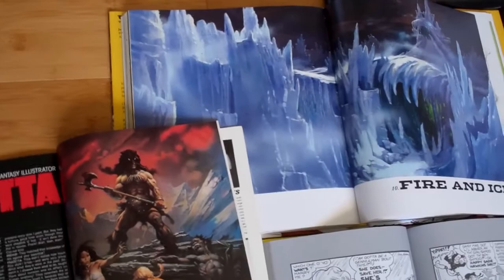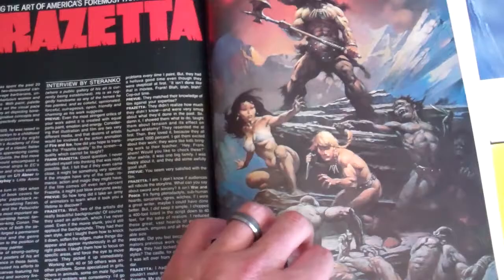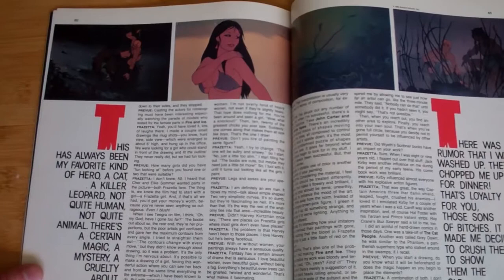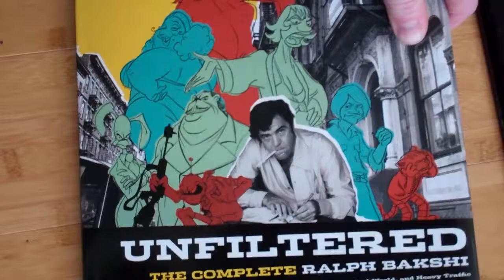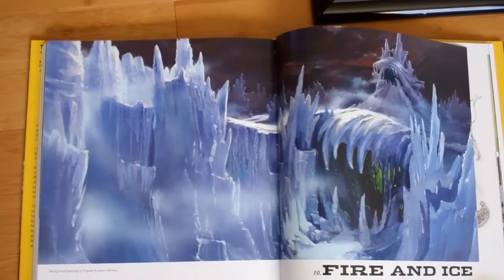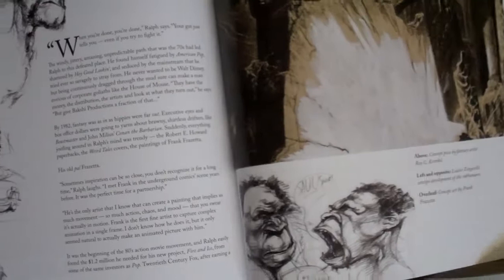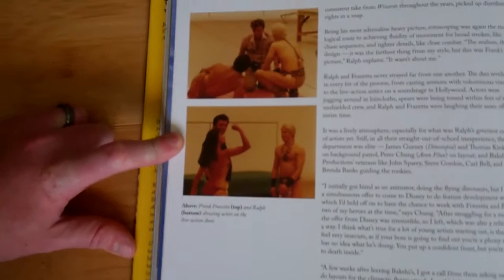These next ones are Frazetta-related items. This one is just a Previews magazine with an article on Fire and Ice — the movie he illustrated based on the painting we saw earlier. This is actually a Ralph Bakshi book — him and Frazetta did Fire and Ice together, pretty much working hand in hand. It has a pretty good article on some of the development, showing Frazetta working with the actors and the rotoscoping that they did.